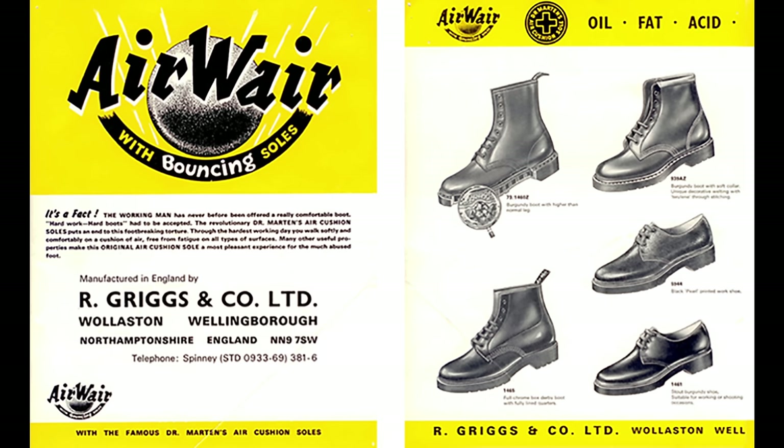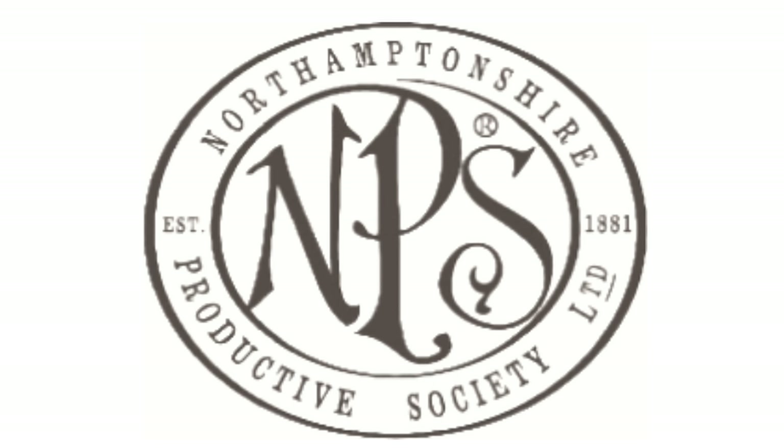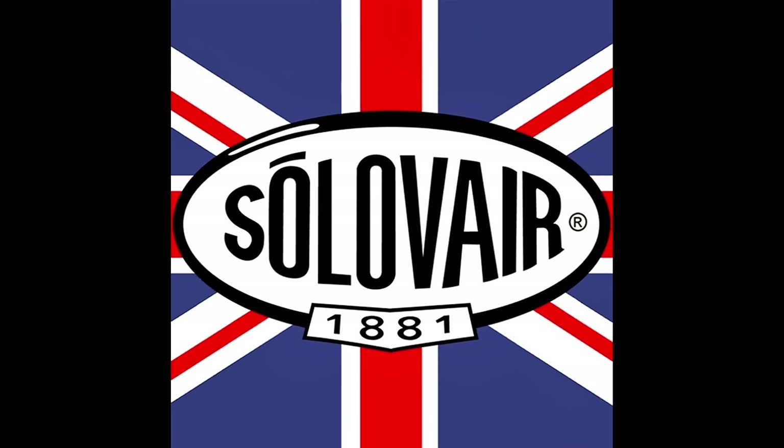Besides Griggs, there were other manufacturers producing licensed Dr. Martens footwear, like NPS, which we now know as Sole of Air.